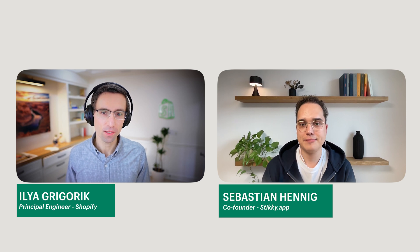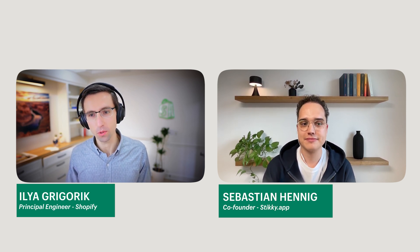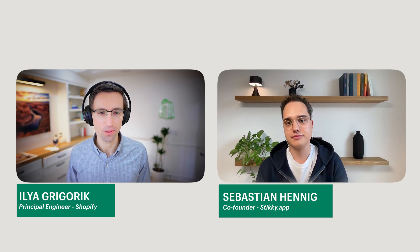Welcome folks. Today I'm excited to dive into the fun and exciting world of commerce and mobile apps. Joining me today is Sebastian, who is a co-founder of Sticky App, which specializes in building mobile app experiences for Shopify merchants. Welcome, sir. Thank you for having me.